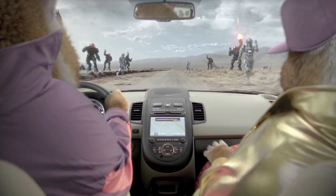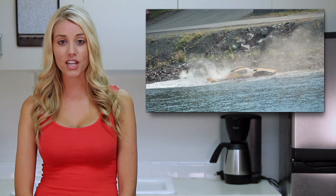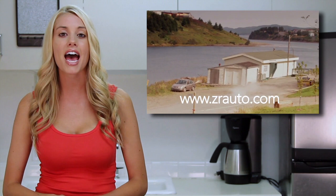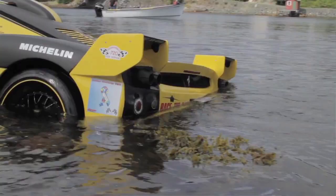For our crash video, we find yet another case of an Enzo driver having more cash than talent. The most recent sale had this yellow Enzo go for a swim in the Targaryen Newfoundland rally. The official story is that gravel caused this. The driver adds: it's only a car. But no, it's not just a car — it's an Enzo. Come on, this is only one of 399 that were ever made.